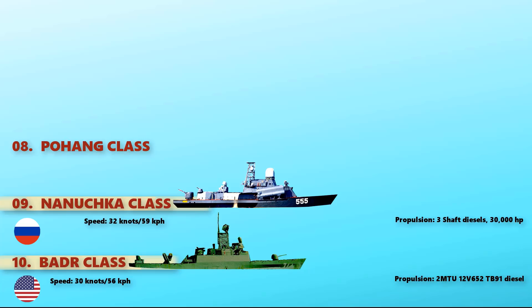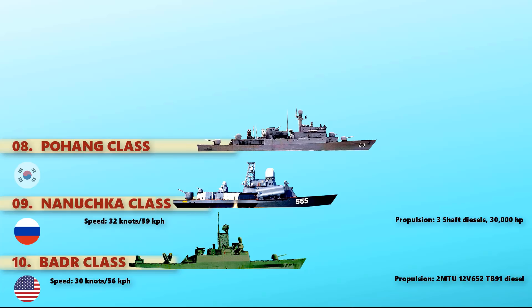At number 8 is the Pohang-class Corvette. This is a class of general-purpose corvettes operated by the Republic of Korea Navy. It is powered with a CODOG unit LM2500GT and MTU-FH diesel, which provides a maximum speed of 32 knots.